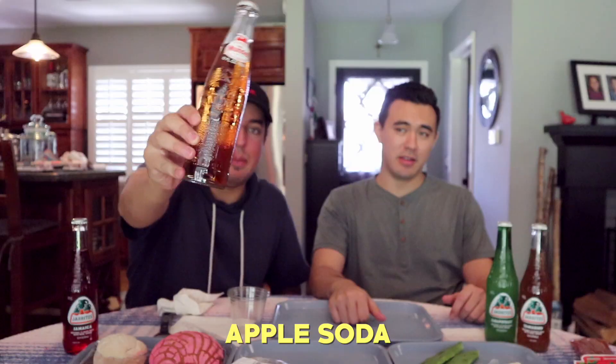Apple soda. It's not a common thing. What do you think? I don't get a lot of apple flavor. It's not bad, it just doesn't really taste like apple to me.